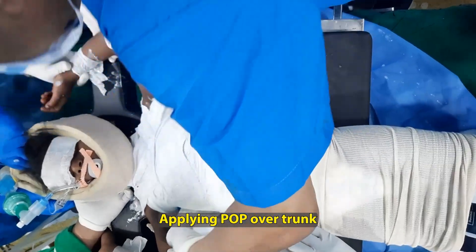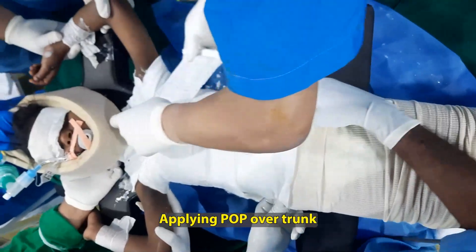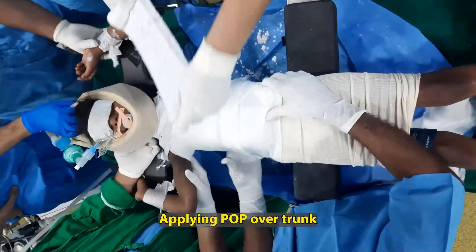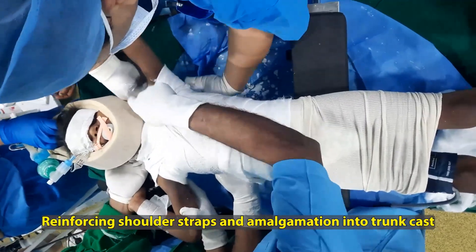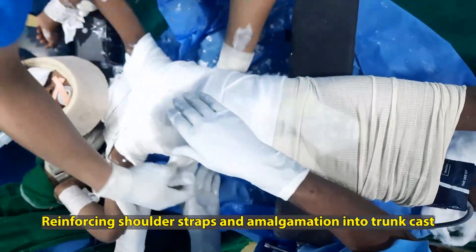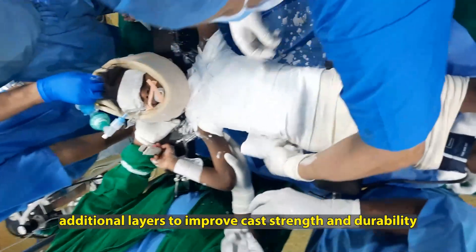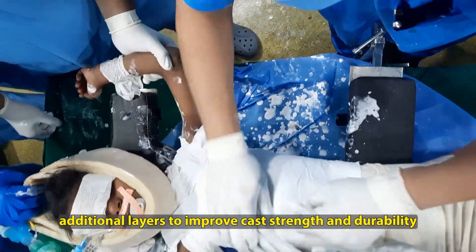A four-inch plaster of paris cast is then rolled over and accommodated into the shoulder straps so they become reinforced. It is always a continuous massage over the cast so that there are minimal undulations. Reinforcing the shoulder straps and amalgamating them into the trunk cast continues, and once this is done the rest of the cast is developed over the lower part of the thorax and the abdomen. The amalgamation is then nearly completed.